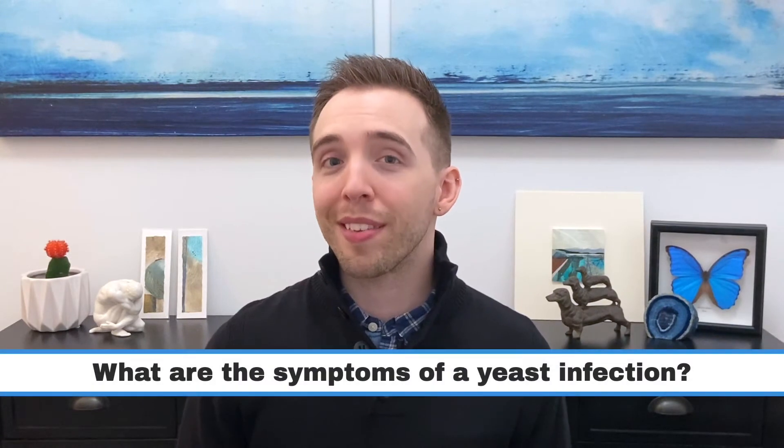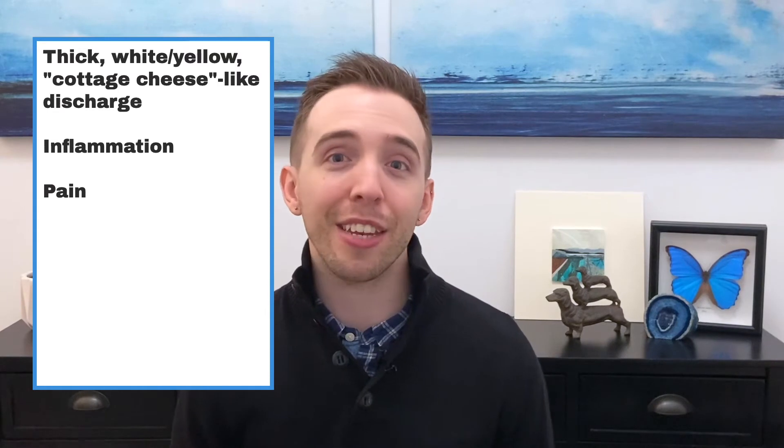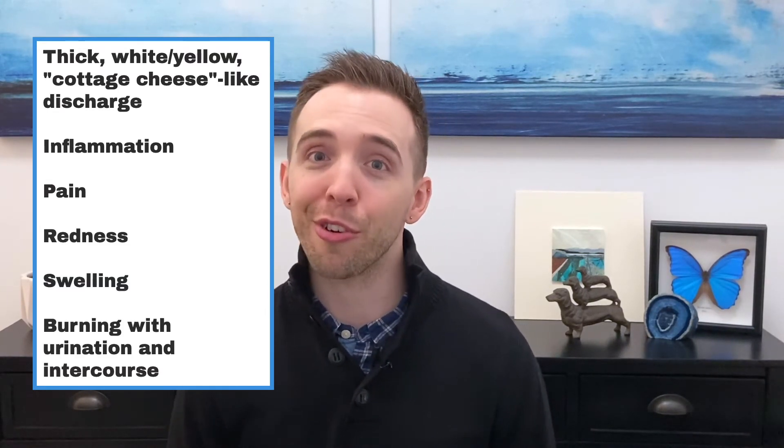The number one symptom that points to a yeast infection is a thick, white to yellow, cottage cheese-like discharge. The discharge is generally odorless and painless, but it can cause itching or burning, which leads people to scratch the area and damage the skin. The infection can also cause inflammation, which can be painful and lead to redness, swelling, burning with peeing, and burning with intercourse.